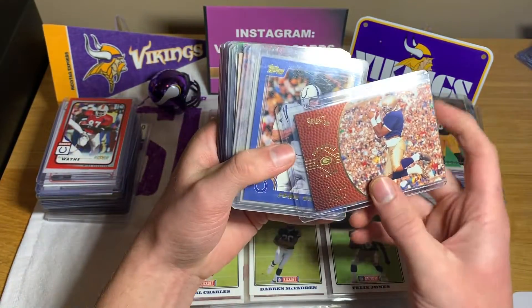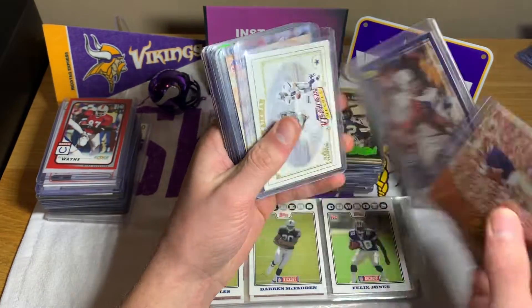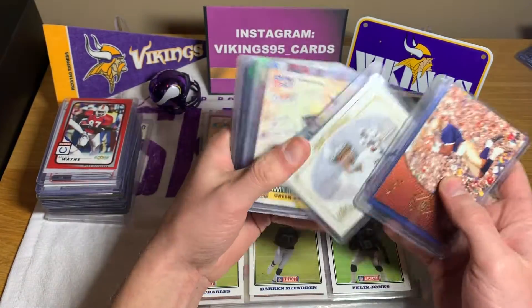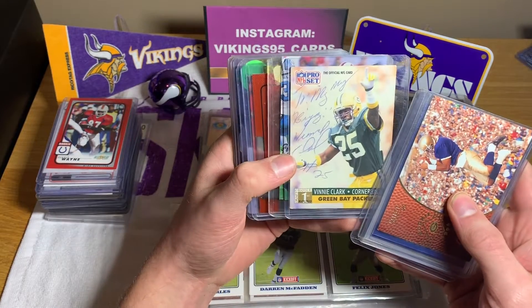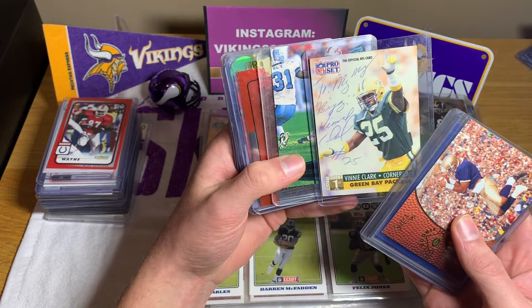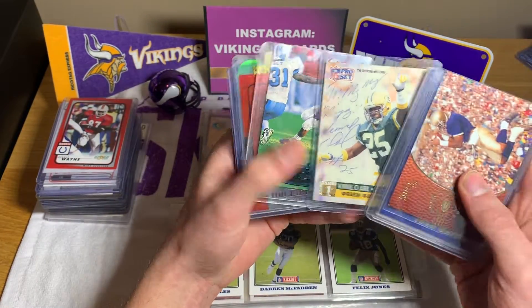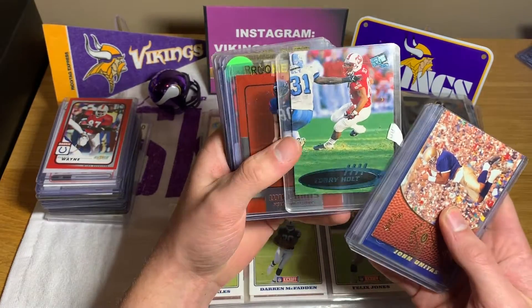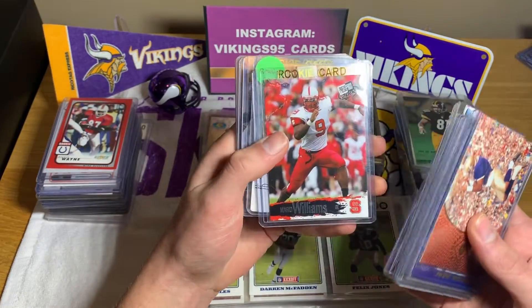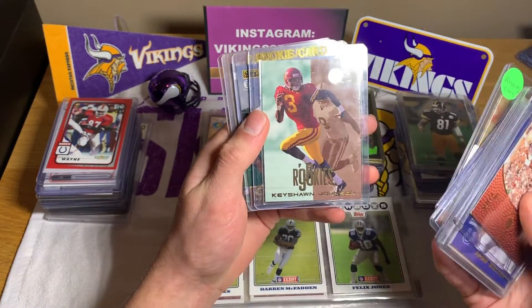Let's keep going. We have Derek Mays rookie, John Unitas — not a rookie obviously, so okay, this must be the stars section. Troy Aikman. And wow, is that signed? Finney Clark — that's pretty cool if that's an on-card auto. Torrey Holt rookie card. Mario Williams rookie card. We got a Drew Bledsoe rookie. We got Keyshawn Johnson rookie.